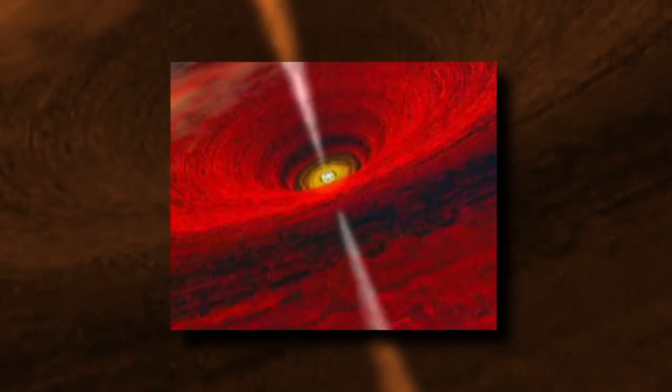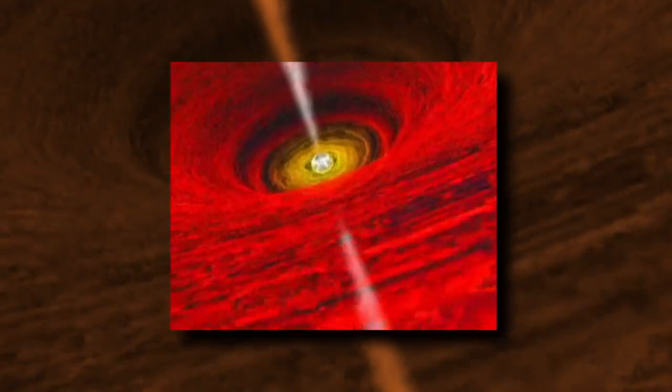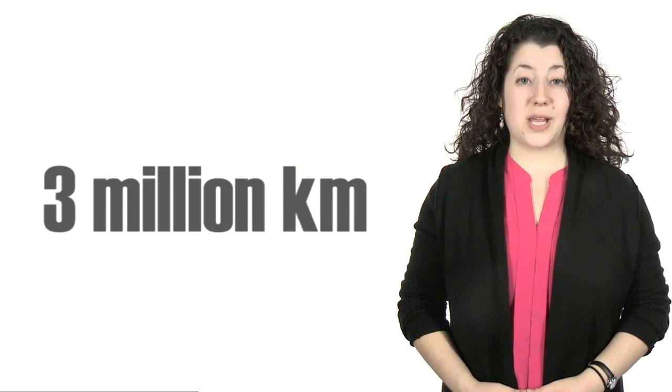A supermassive black hole, a few million times more massive than our sun, has a super spin as well — it whirls around at close to the speed of light. Spiral galaxy NGC-1365 contains an enormous black hole, more than 3 million kilometers across. Supermassive black holes are so big their gravity pulls in surrounding matter, creating a flat accretion disk.